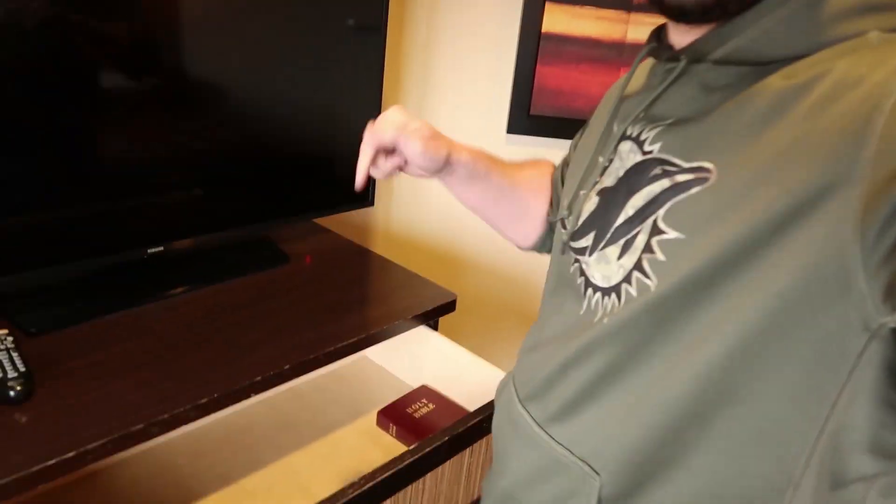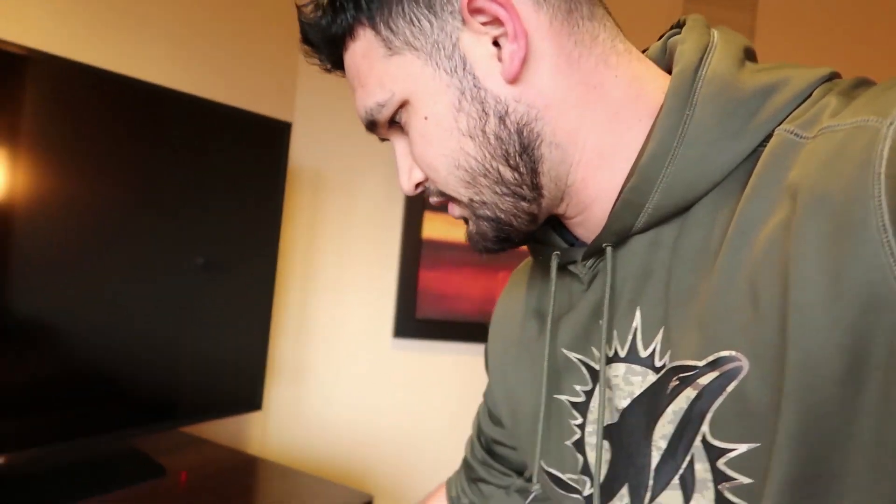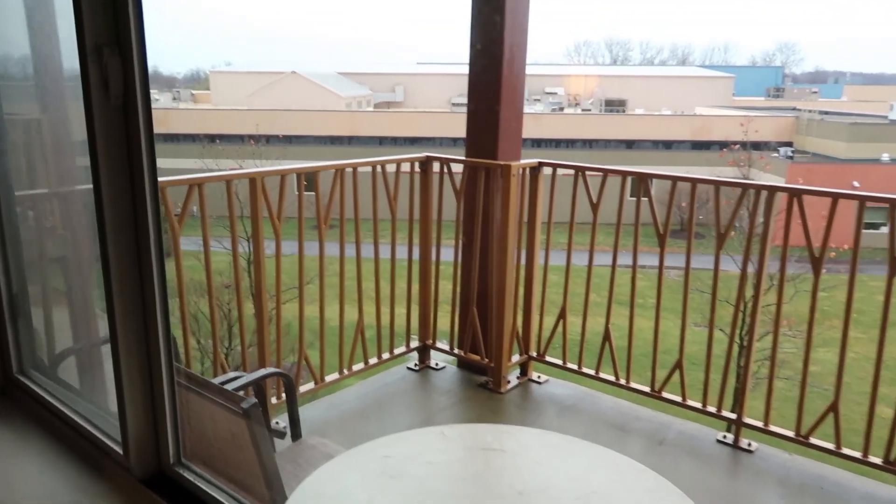Quick tip: if you ever go into a hotel, go ahead and check the drawers — you never know what you'll find. Right now I'm looking at a Bible, so someone left their Bible or maybe it belongs to the hotel. Sometimes you'll find money or crazy stuff. The rest of the drawers are empty. There's also a little closet — you can throw some suits in there or whatever.